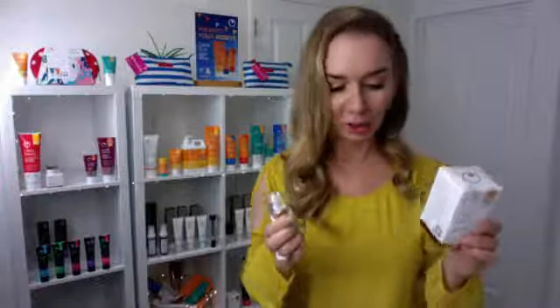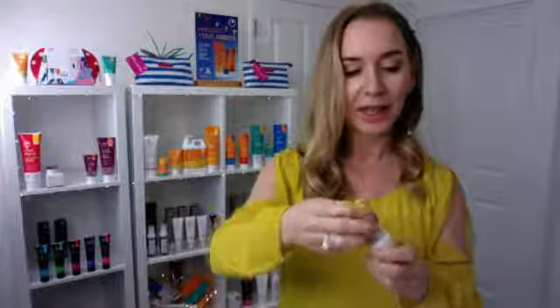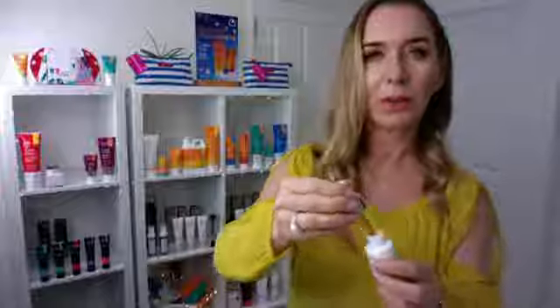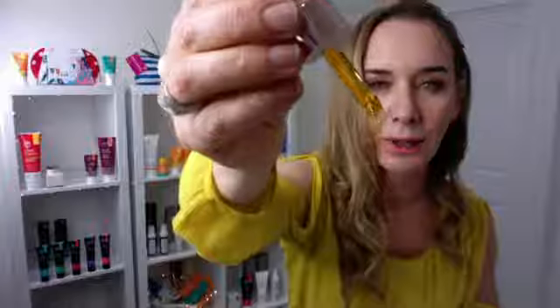Jo just said, oh I can't wait to try this — well you're going to love it, Jo, you really are. With the Solar Serum that we launched just a couple of weeks ago, again you'll see that the colour of the product is orange, and that is from tomatoes.